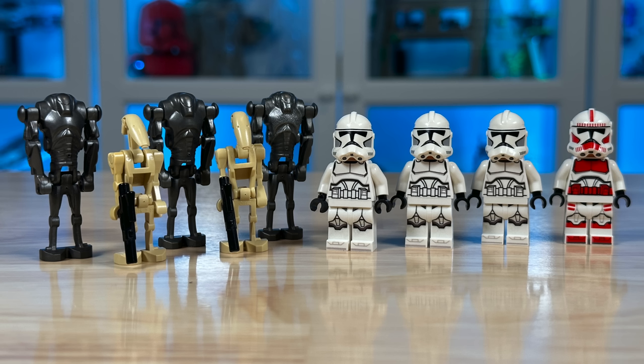The builds on the droid side should include a Stap Speeder and a Tri-Droid, so some interesting Battle Pack builds. This one is two-in-one for $30 and 215 pieces. If LEGO's going to do big Battle Packs, this is the way they should be done — the three extra Super Battle Droids make this set excellent.